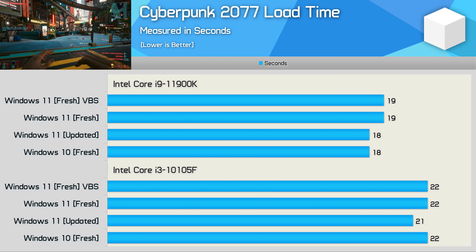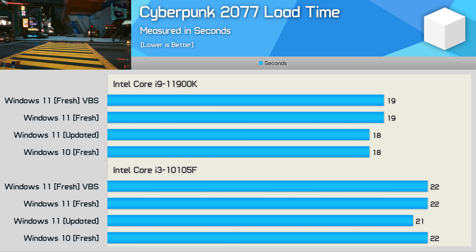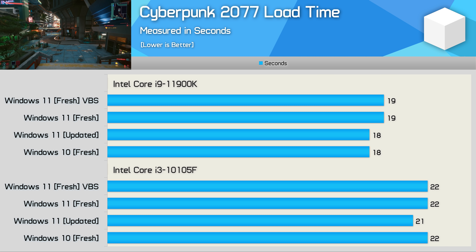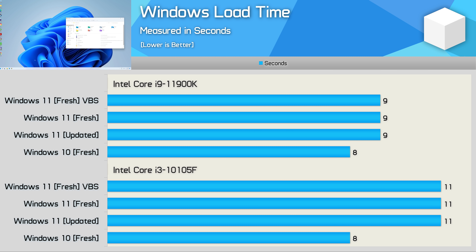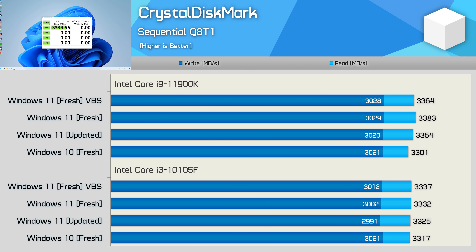Here's a quick look at Cyberpunk 2077 level load times using the Team Group 8TB MP34Q M.2 NVMe SSD — we're looking at no more than a 1-second difference between the various configurations, so Windows 11 likely won't speed up load times for today's games. Interestingly, Windows 11 was actually slower to load compared to Windows 10, though the margin when running the i9-11900K is very insignificant. The difference was felt most with the Core i3, where Windows 11 took almost 40% longer to load — though that's only about a 3-second difference. Still, for our configuration Windows 11 didn't improve boot times. Storage performance with CrystalDiskMark on the Team Group 8TB MP34Q showed that read and write sequential performance is much the same regardless of configuration.